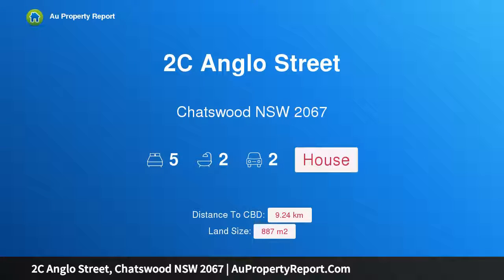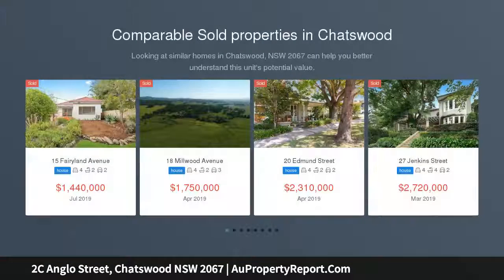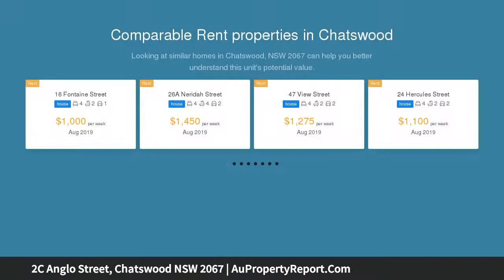I am glad to introduce 4 Anglo Street, Chatswood, New South Wales 2067 — a grand federation home with prized positioning. First open: Saturday the 21st of September, 12:30 pm to 1:30 pm.